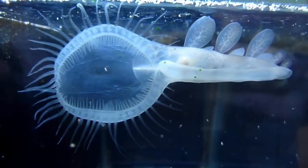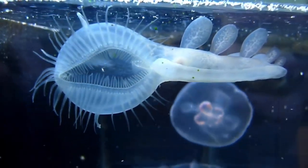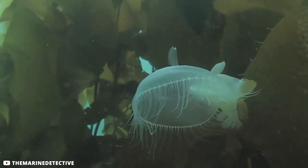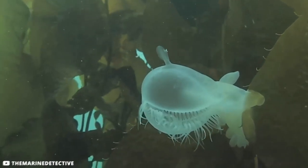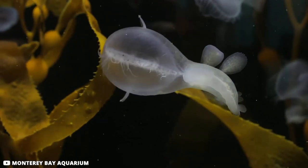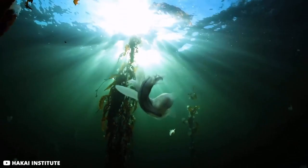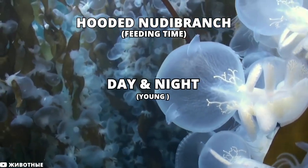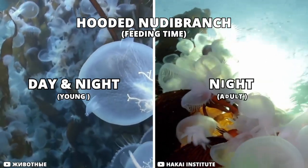To catch prey, this species relies on its expandable oral hood lined with hair-like structures referred to as cilia. When prey lands on the oral hood, it's trapped when the hood interlocks and prevents the prey from escaping. This hunt-and-catch takes a maximum of four seconds. Feeding time varies between adults and young ones — when in development, a hooded nudibranch can feed during the day and also at night.